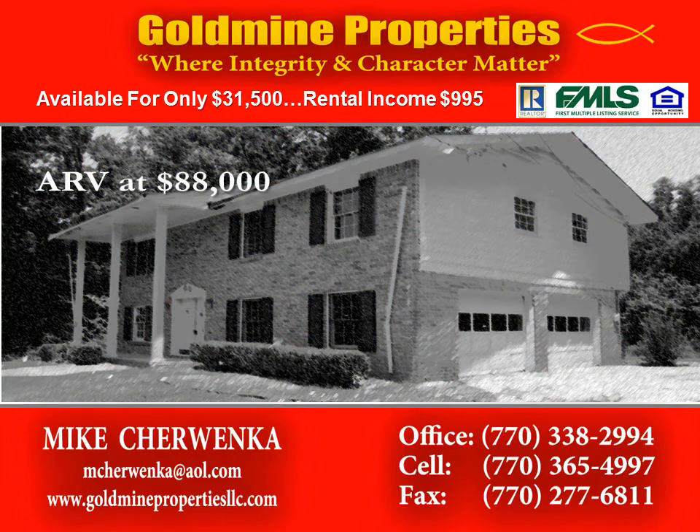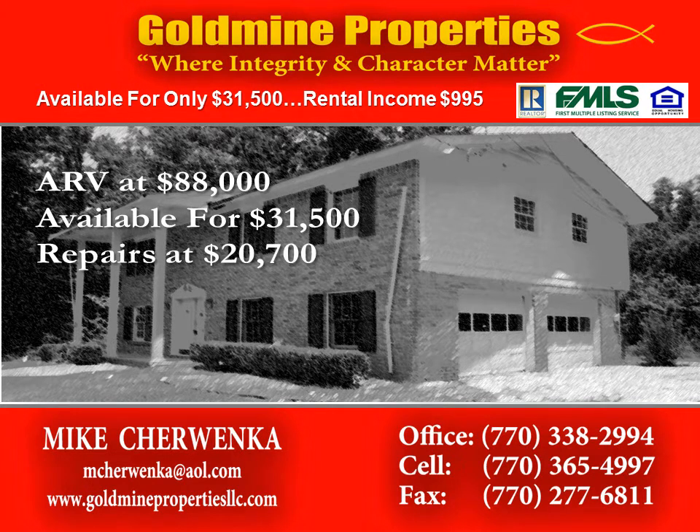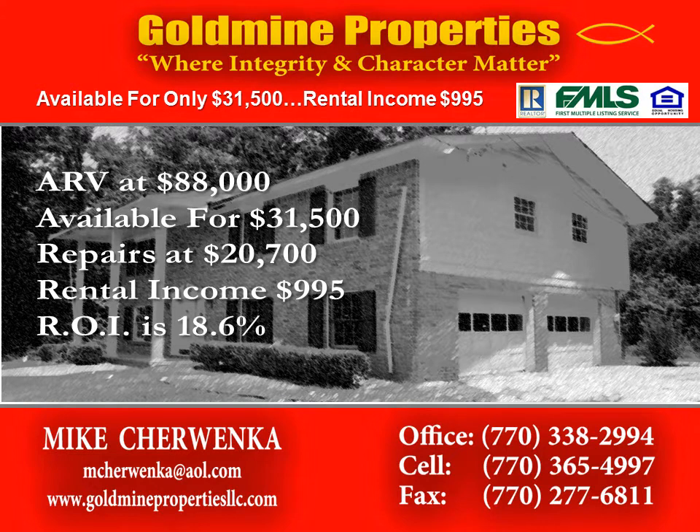With an ARV of $129,000, this home is available for only $31,500 with repairs at $20,700. This home will rent for $995, provide an ROI of 18.6%, and offers a profit equity position of $35,800.